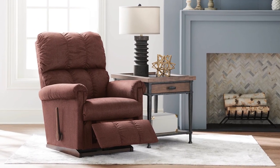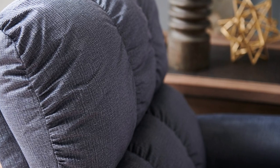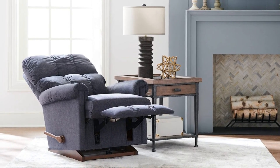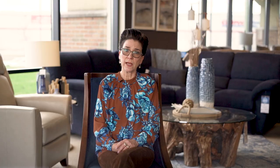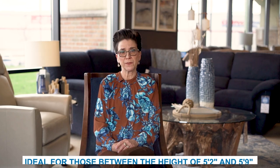The Veil recliner is rich in beauty and luxury. It has a petite scale but is still big on comfort, with a plush, biscuit-style back and padded and rolled arm. Aside from its compact dimensions, the Veil offers entry-level reclining pricing for those shopping on a budget. The Veil is offered as both manual and power as a wall recliner or rocking recliner, and the dimensions of the Veil offer the most comfort for those between the heights of 5'2 and 5'9.